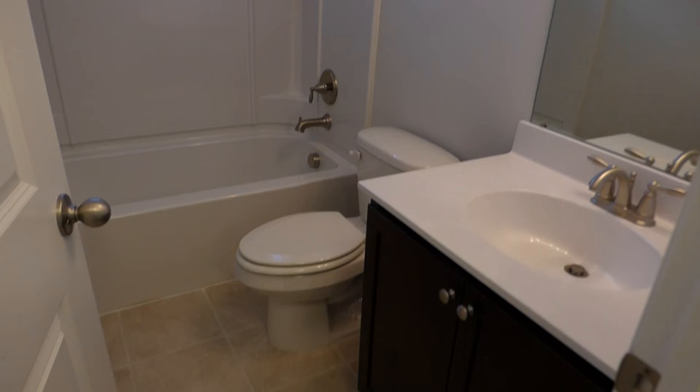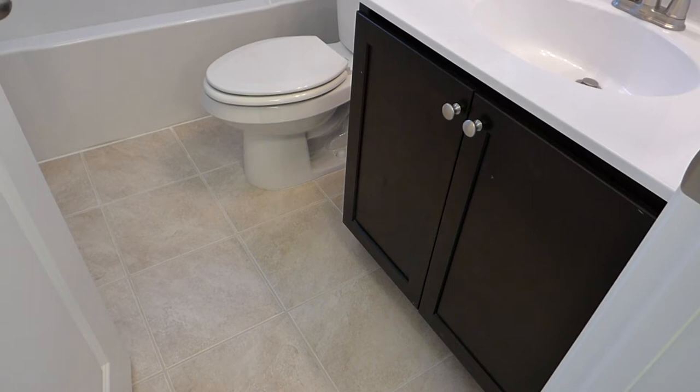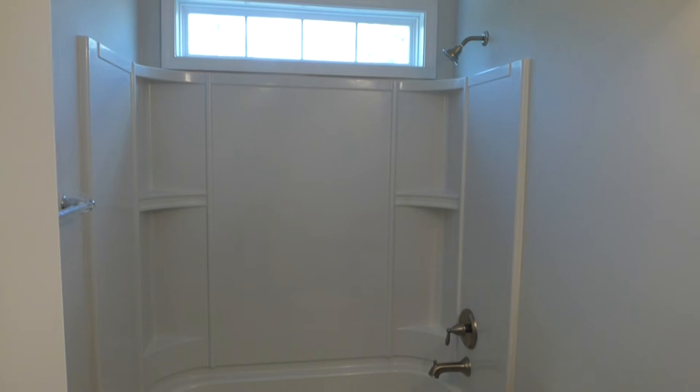This is your second bedroom and second bathroom on the hallway upstairs — it serves your second, third, and fourth bedrooms depending on how you're counting. This home has four bedrooms: one down, three up. Here's the hall bathroom upstairs — once again we have the cultured marble top, very similar to the downstairs bathroom with the fiberglass tub and a high horizontal window for light.